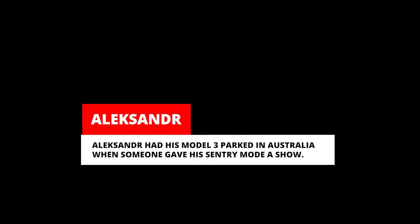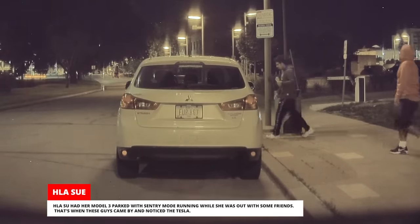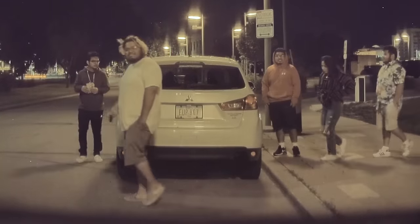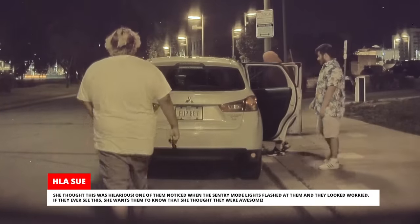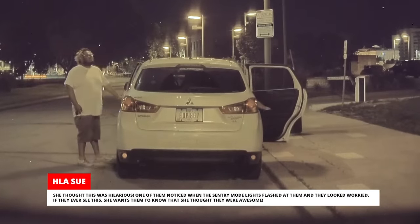Alexander had his Model 3 parked in Australia when someone gave his Sentry Mode a show. Lasu had her Model 3 parked with Sentry Mode running while she was out with some friends — that's when these guys came by and noticed the Tesla. She thought this was hilarious. One of them noticed when the Sentry Mode lights flashed at them and they looked worried. If they ever see this, she wants them to know that she thought they were awesome.